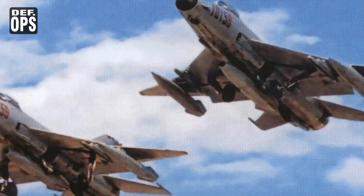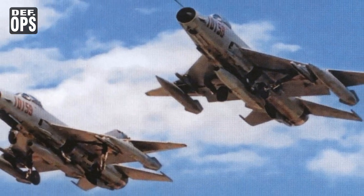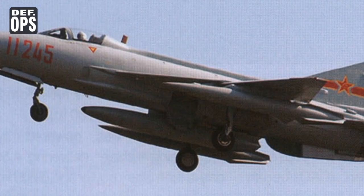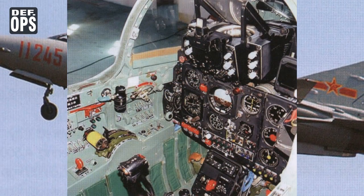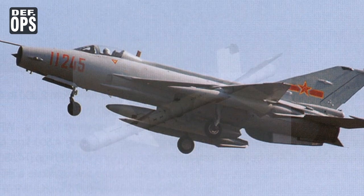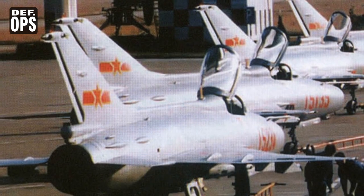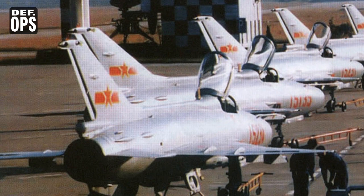The J-7E was also equipped with a helmet-mounted sight, and was the first MiG-21 variant to be fitted with HOTAS controls and multipurpose displays. Many of the electronic components were British in origin, such as the gunsight and the multipurpose display. The aircraft is capable of using the PL-8, or Python-3, missile with either the helmet-mounted sight or the radar fire control, but the two systems are not connected — the pilot may use only one at a time.